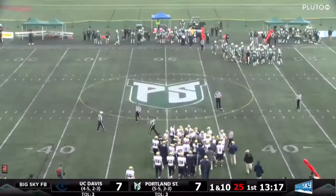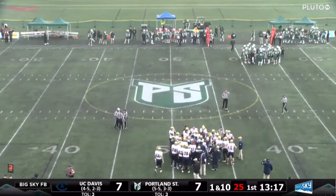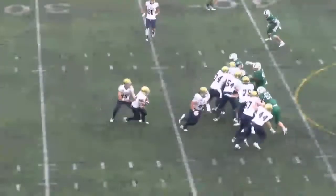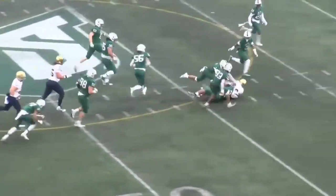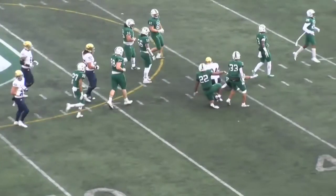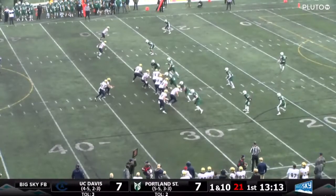Gilliam out of Merced High School. Last year as a freshman: 186 carries, 976 yards, averaged 5.2 yards a carry with 13 touchdowns. Man with the ball just running well in space.